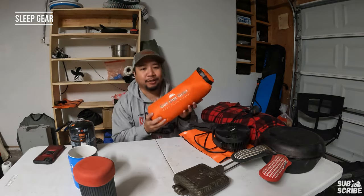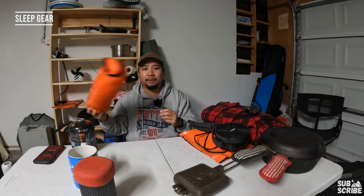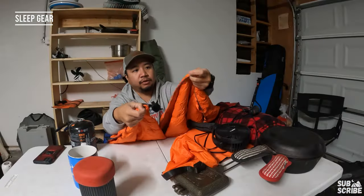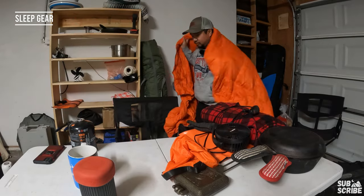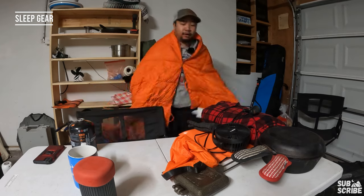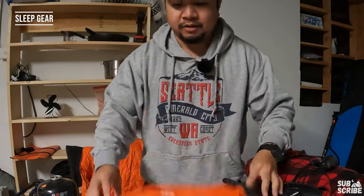Next on the sleeping list is our Get Out Gear down puffy blanket. It stuffs down into a little sack and is easy to pack in our truck tote. What I particularly like is there's a little button so you can clip it around yourself and walk around hands-free — like wearing a cape at camp. It keeps me pretty warm and it's cozy and packable. Highly recommended as a camp blanket.